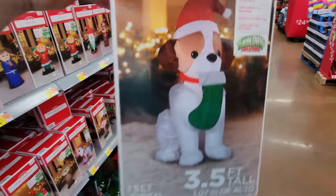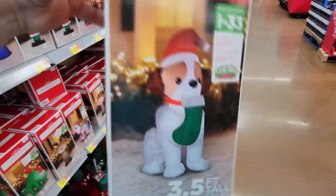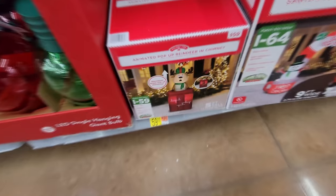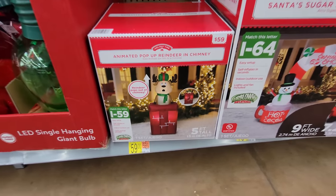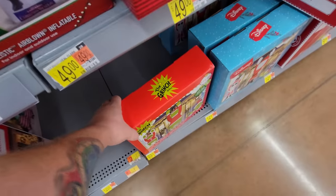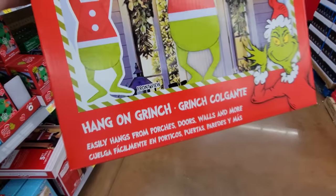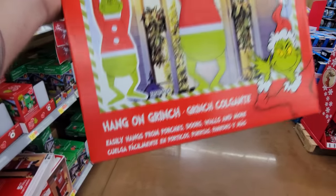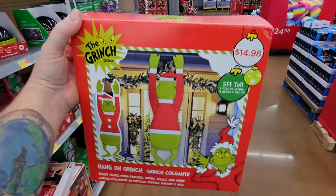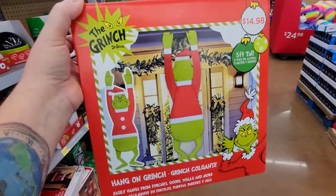And here's the puppy with a stocking — he's like eating the stocking. Please, sir, don't eat the gifts in the stocking. We have an animated pop-up reindeer in a chimney — he goes up and down inside and out. And then what in the world is this? It's the Grinch — it's called 'Hang On Grinch.' It easily hangs from porches, doors, walls, and more. It's like the back of the Grinch hanging on to your house like he was trying to crawl up and steal your presents.